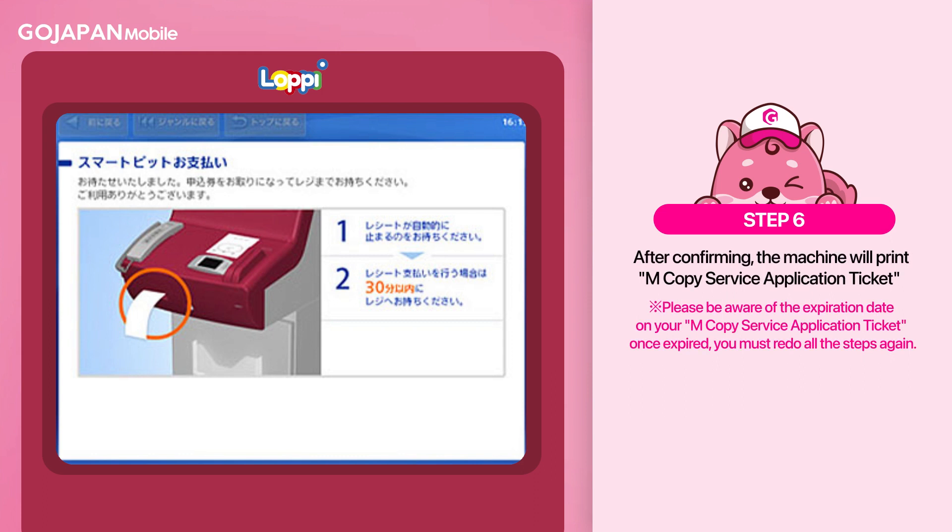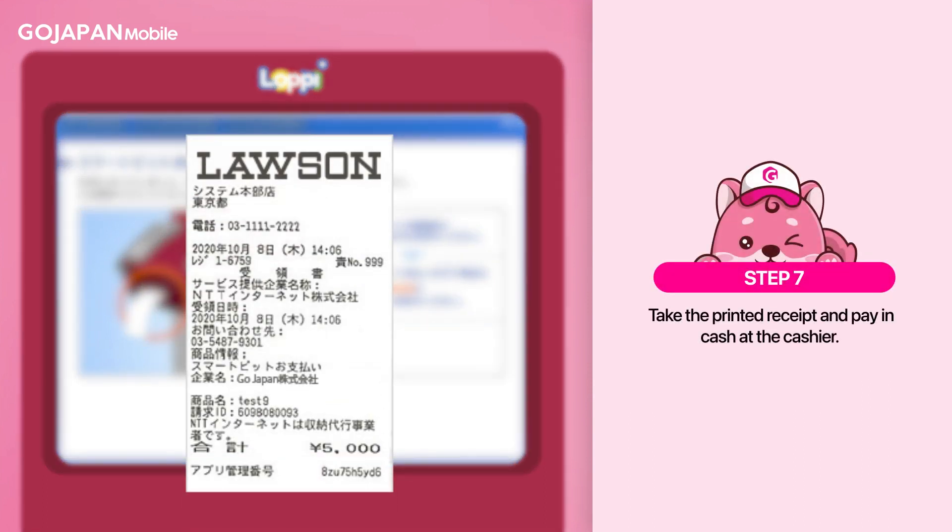Please be aware that the receipt has an expiration date. If not settled on time, you must redo all the steps again. Finally, take the printed receipt and pay in cash at the cashier.